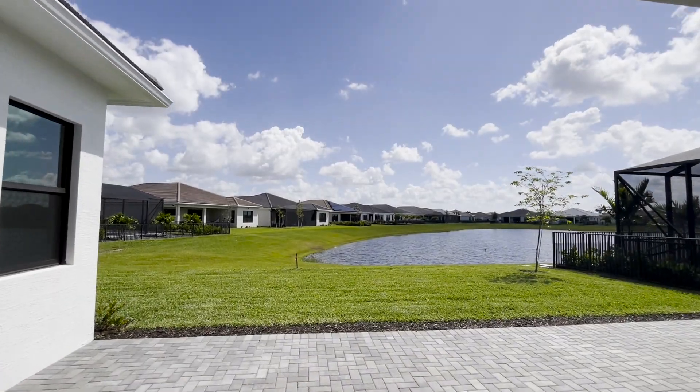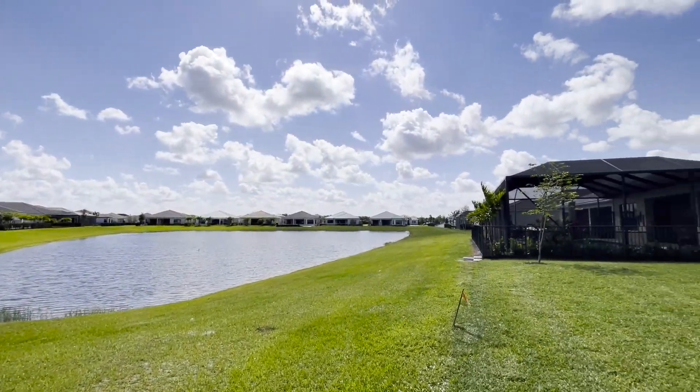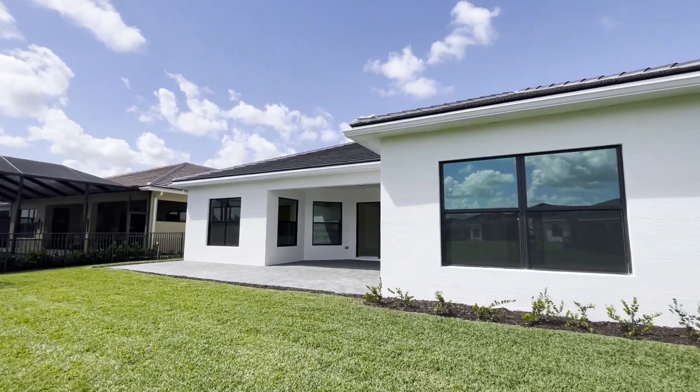The first unique feature is home site. This home sits on a lakefront home site, giving you peaceful views and outdoor privacy — a place to be alone. That's the first unique feature.